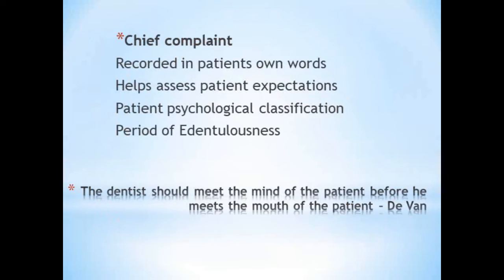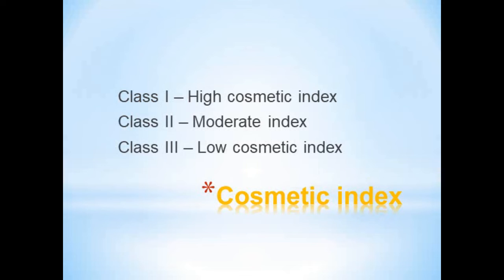Next is the chief complaint, noted in the patient's own words, which helps assess patient expectations — whether they need dentures for aesthetics or mastication — and also reveals the patient's psychological classification and the period of edentulousness. According to De Van, the dentist should meet the mind of the patient before meeting the mouth. Based on aesthetic expectations, patients are classified as Class 1 (high cosmetic index — very concerned about treatment), Class 2 (moderate — nominal expectations), and Class 3 (who doesn't care about aesthetics).